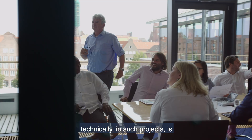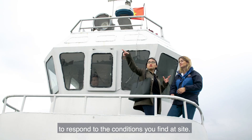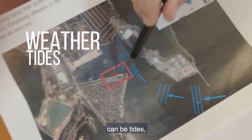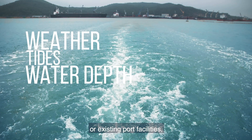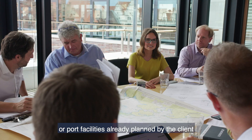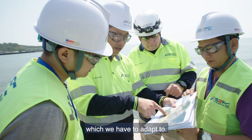The technical challenges for Oldendorf in such projects is to respond to the conditions you find at site, which can be weather, can be tides, can be water depths, or existing port facilities, or port facilities already planned by the client which we have to adopt.